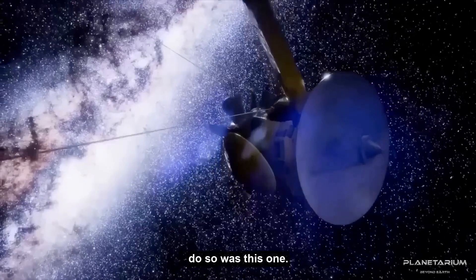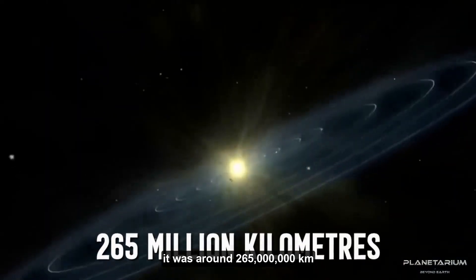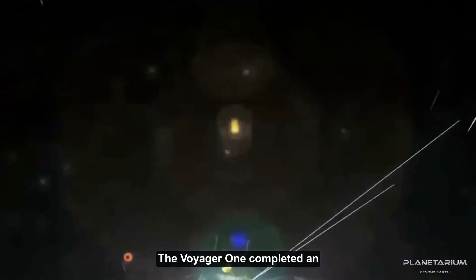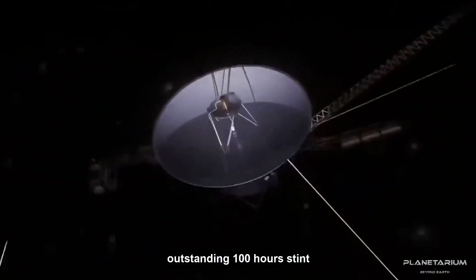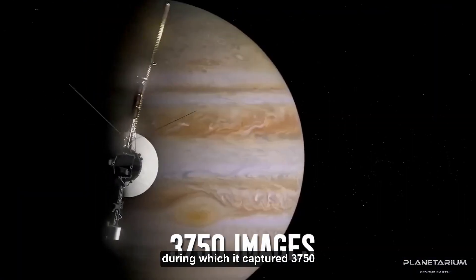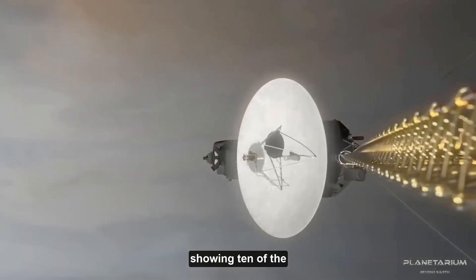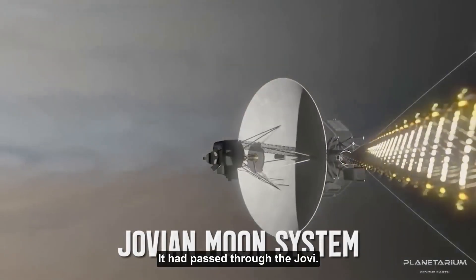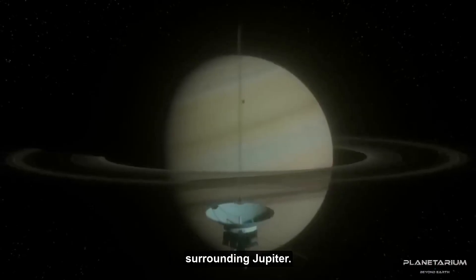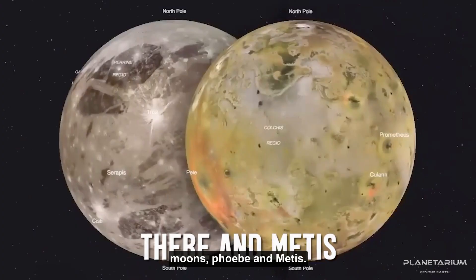Voyager 1 was the first spacecraft to begin a Jovian imaging mission in 1978, around 265 million kilometers from our planet. It completed an outstanding 100-hour stint beginning in January 1979, capturing 3,750 images of Jupiter's rotation to produce a time-lapse movie showing 10 of the planet's spins. It passed through the Jovian moon system in February 1979, and a month later found the small rings surrounding Jupiter. Voyager 1 also discovered two new moons: Phoebe and Metis.